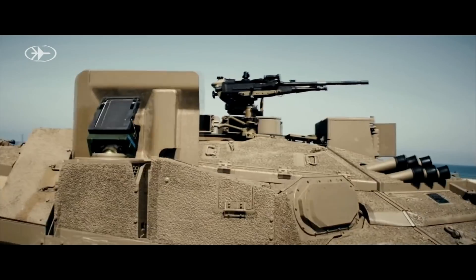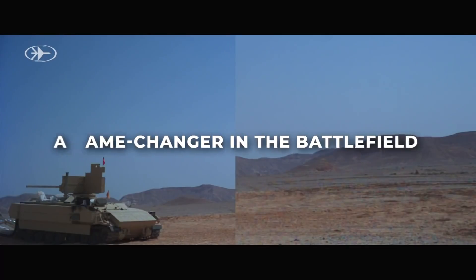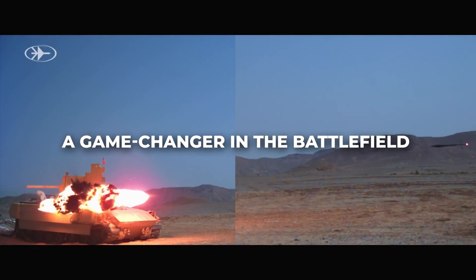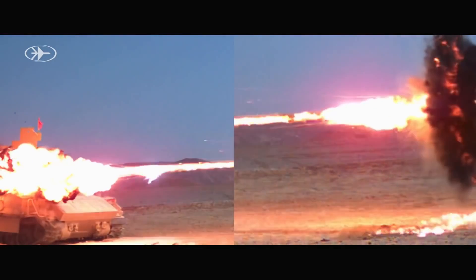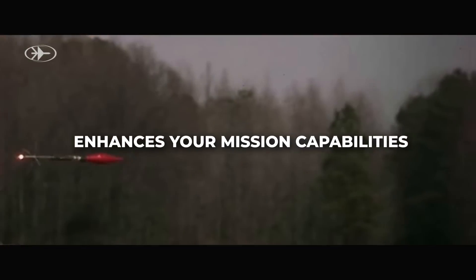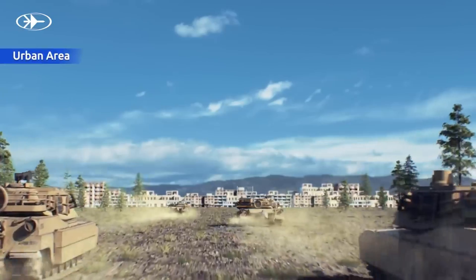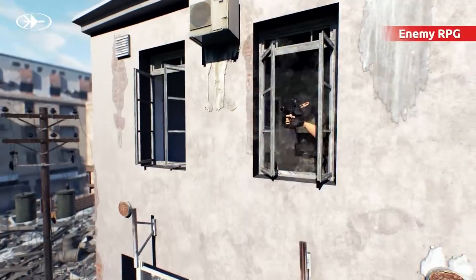Once a threat is identified, the system rapidly deploys countermeasures — such as launchable interceptors or hard-kill projectiles — to neutralize the incoming threat before it reaches its target. With its lightning-fast response time and proven effectiveness in combat scenarios, Trophy APS significantly enhances the survivability of armored vehicles and their occupants on the battlefield.